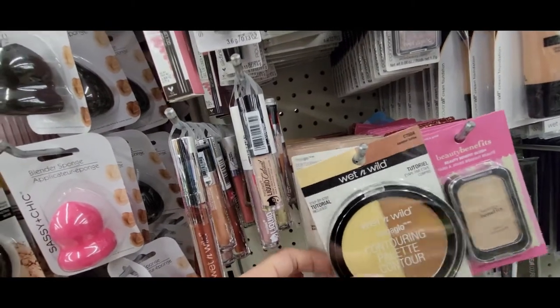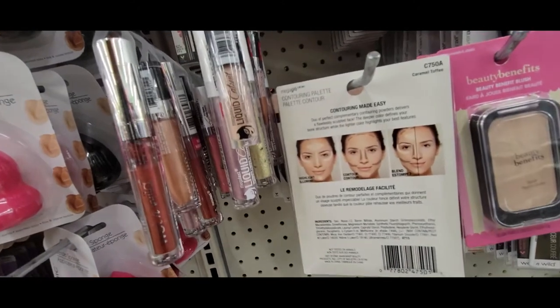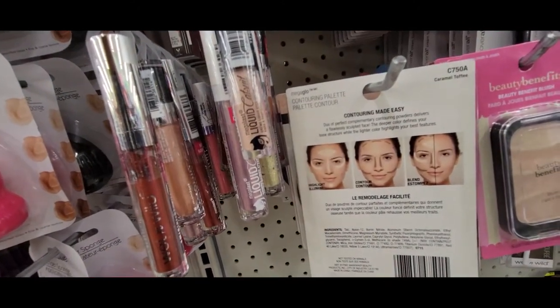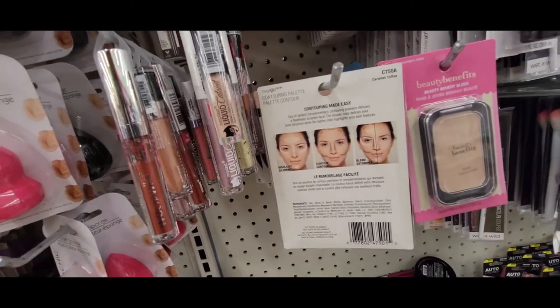I turned it around for you guys. It says contouring palette and the color is Caramel Toffee. I might have to try those.